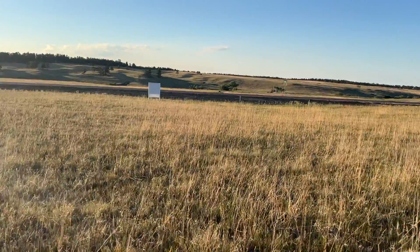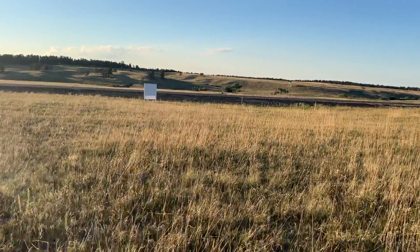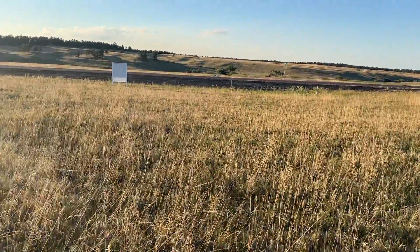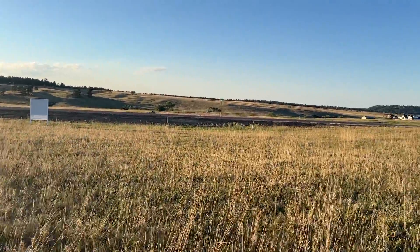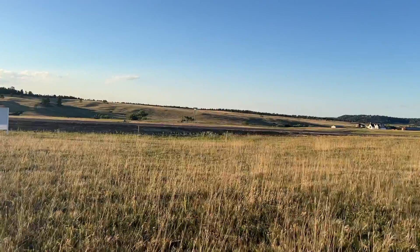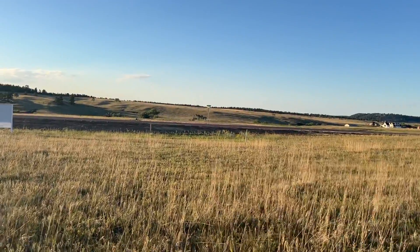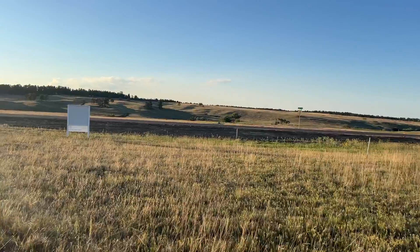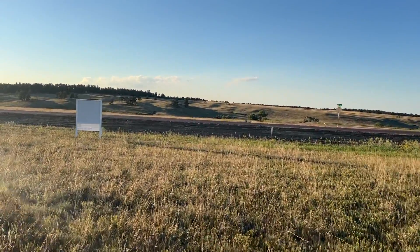Now we're walking from the south to the north, downhill on the lot, back to the street side. You can see the stake right over here — that would be the northeast corner of the lot. Again, this is lot number 32, filing number two in Winsome, just over two and a half acres.